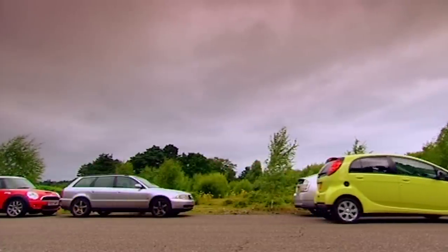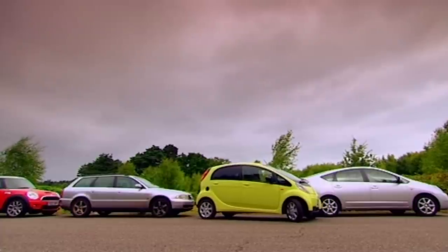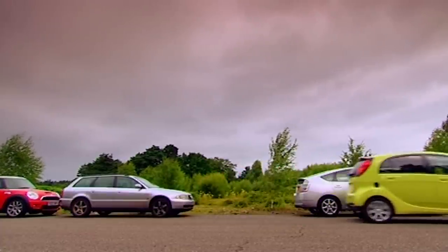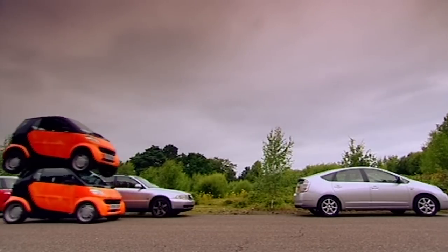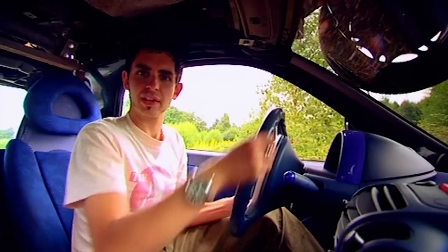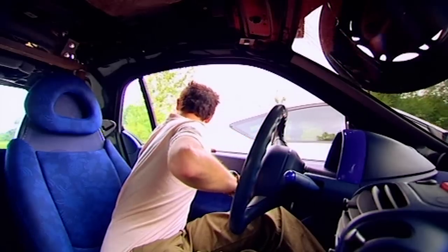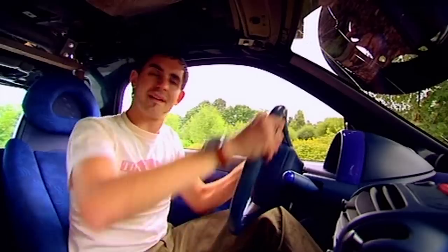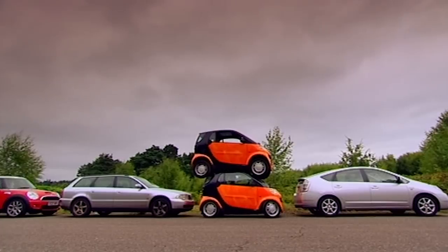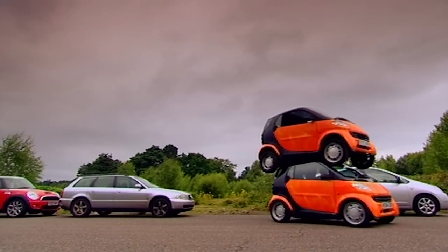Test one: Parking. This gap is too small, even for the i. But will my double-decker Smart squeeze in? Clearly not one for the multi-storey. But the double-decker's compact wheelbase gives it the edge for on-street parking.